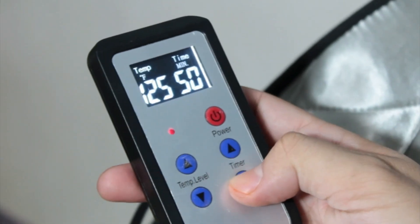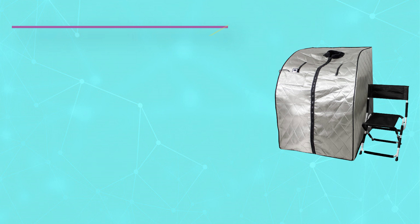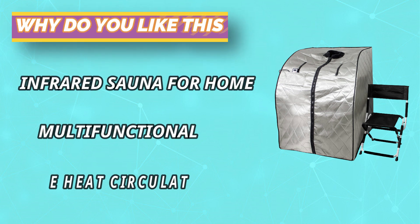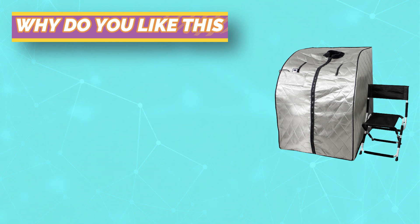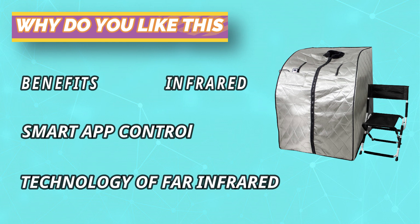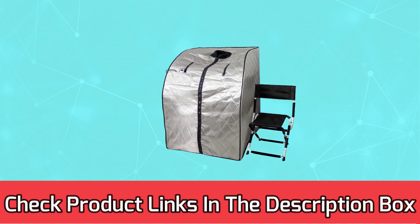Our saunas have gone through meticulous high-quality system processes and reviews. Our mission is to offer you a safe, effective, and relaxing sauna experience at the comfort of your home. Its design includes the most sought-after features found in pricey and expensive saunas. The best news? EMF levels are low in this portable far-infrared sauna. For current prices and discounts, check the links in the description box.